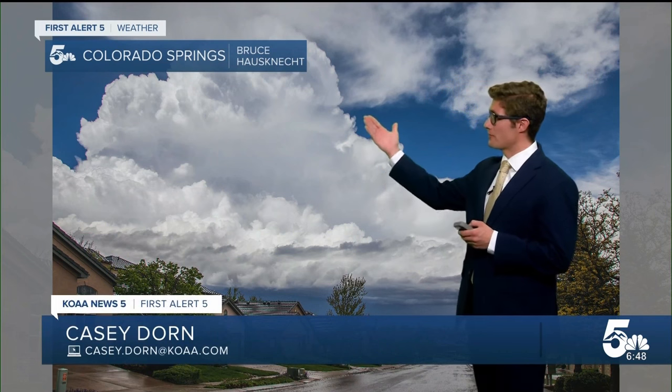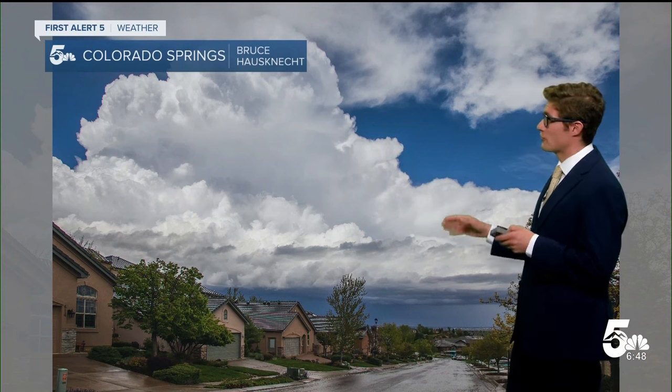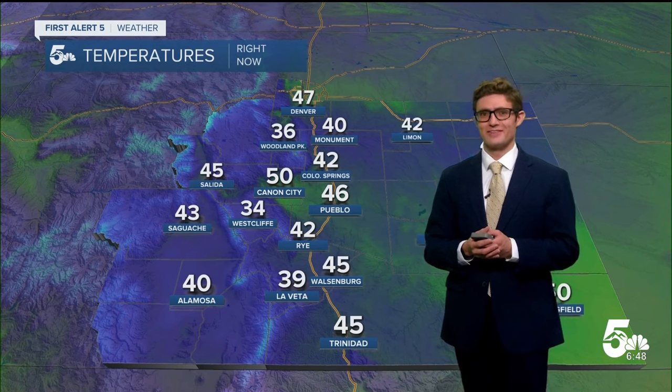I wanted to start off taking a look at this cauliflower cloud sent in yesterday afternoon by regular viewer Bruce. Thank you for sending this in. We had a pretty good hailstorm yesterday in the Pikes Peak region with plenty of good moisture in place. Today we're going to have the same moisture in place, but we won't have the same mechanism to lift up the air, so a much more enjoyable, calm weather day for us compared to yesterday.